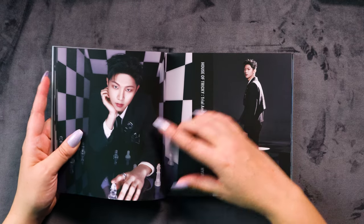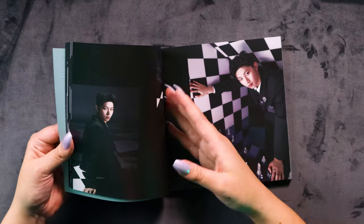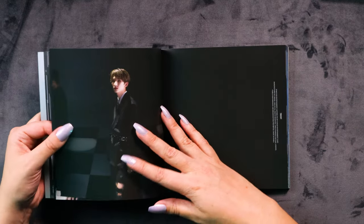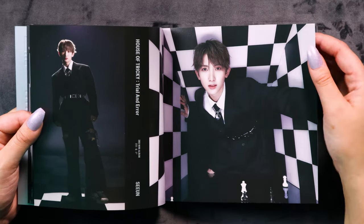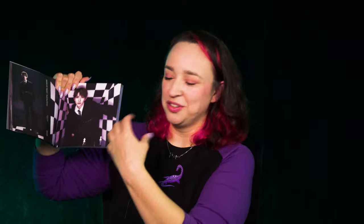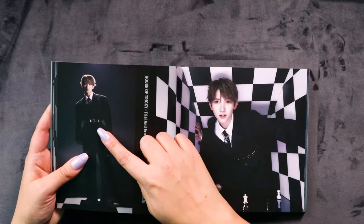It's kind of an optical illusion — they look bigger because of the room, and then the chess pieces look really small. Aren't you getting that vibe? Yeah, it's an optical illusion. Snatched!